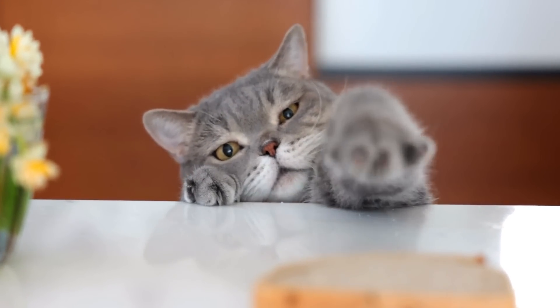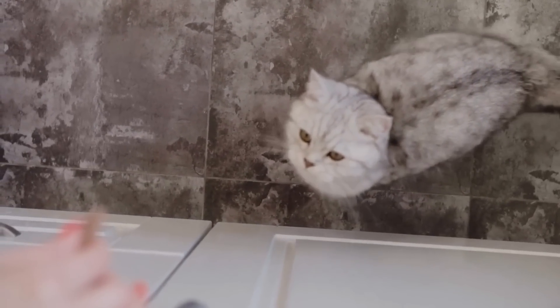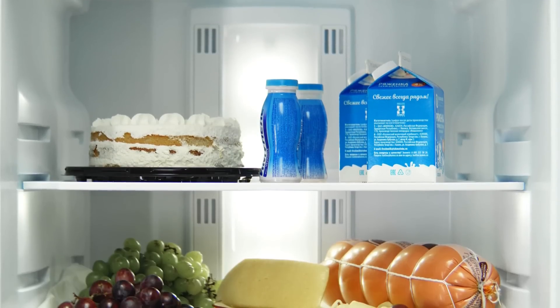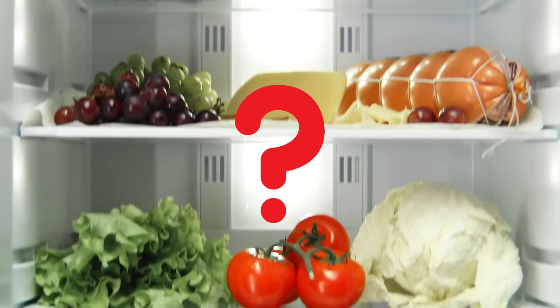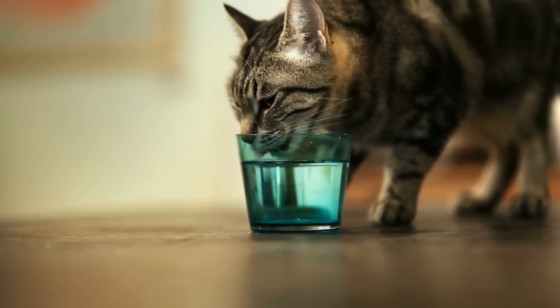Did you know that your fridge and pantry hide a lot of healthy superfoods for your cat? In today's video, we'll talk about 12 human foods that can work wonders for your cat's health. We'll also reveal one human food that can help increase your cat's water intake, as cats are notorious picky drinkers.